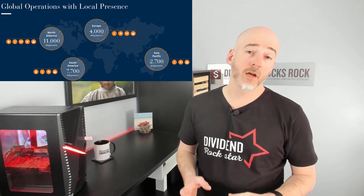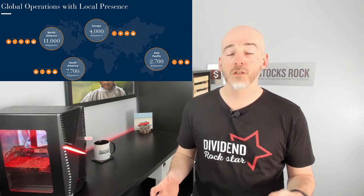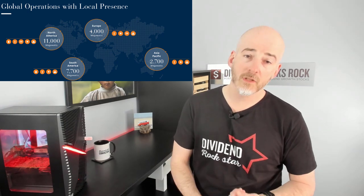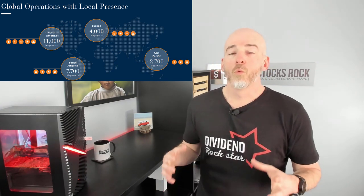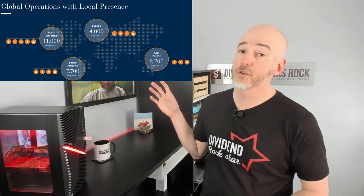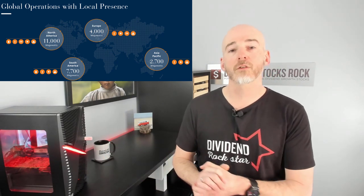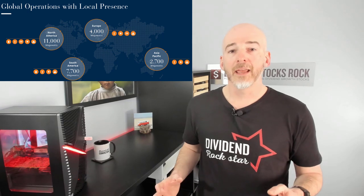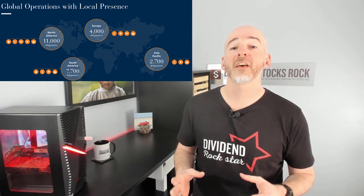One thing I really like about Brookfield Renewable is its geographic diversification. The company focuses entirely on renewable energy — hydroelectricity making up about half the business, then wind and solar, and some storage and distribution as well. What's great is they are present in North America, Latin America, Europe, and Asia. If you're looking for a company with world exposure, most utility stocks are based in just a province or state, but Brookfield Renewable is diversified across the globe.